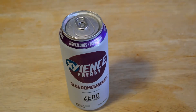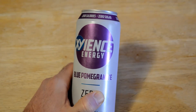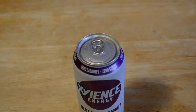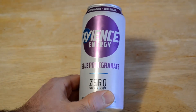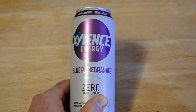Hey, what's going on everyone and welcome to the Nemo's Gadget Review channel. Today I'm going to review the Zyance Energy Blue Pomegranate Zero Calories and Sugar. I decided to add energy drinks to my review since I reviewed the popular social media and influencer-pushed Bang Energy recently.